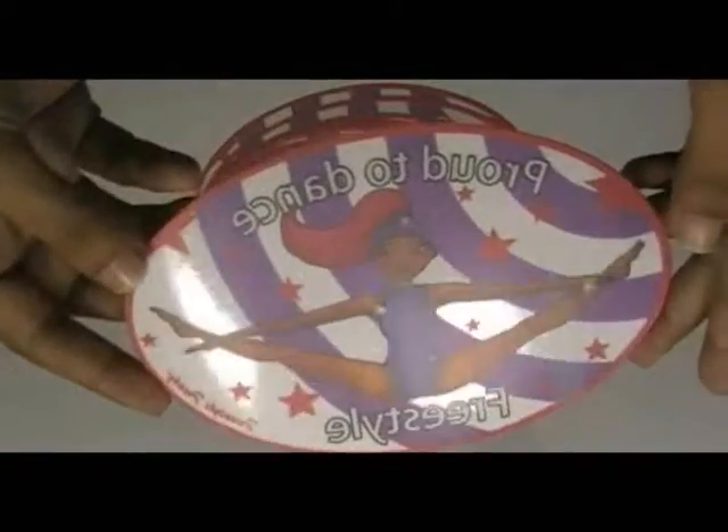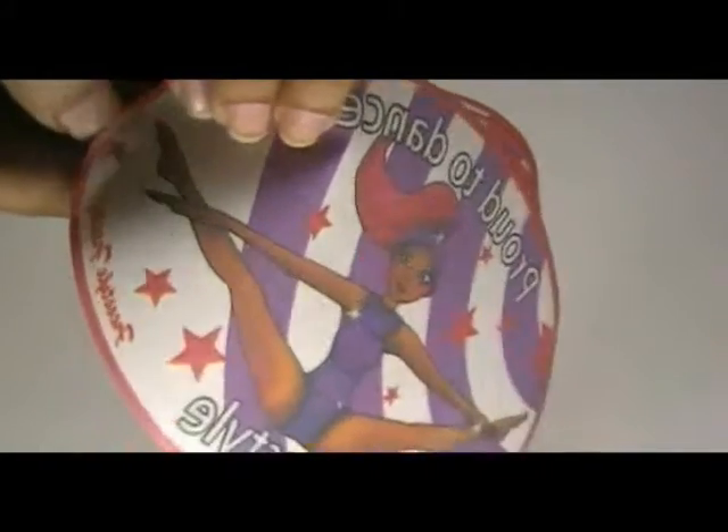Here are some oval window stickers which are printed in our offset printing house with the custom design of our client. It is made from clear vinyl stock.